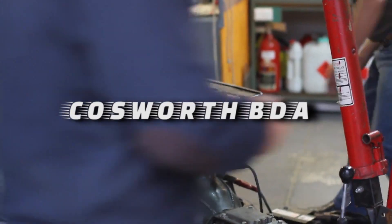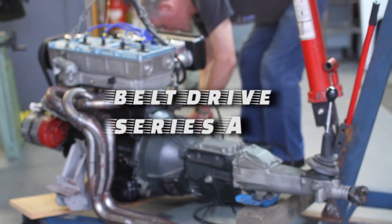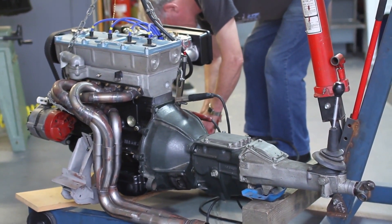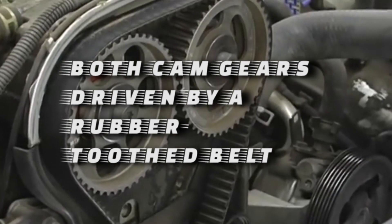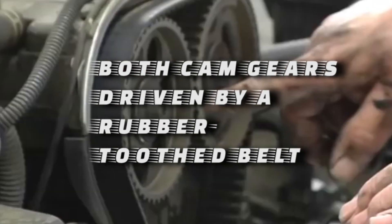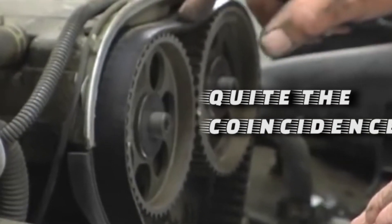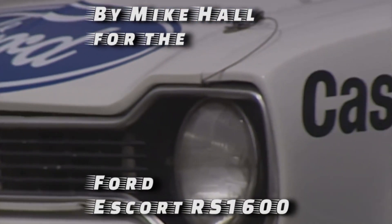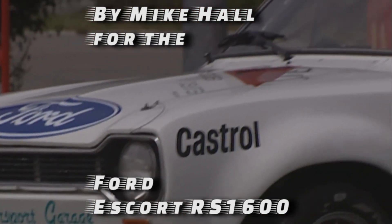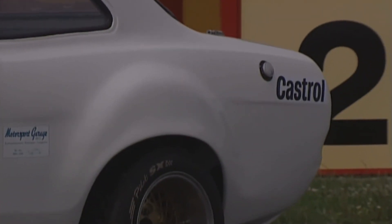Another fun fact: the 4A-GE shares a lot with the Cosworth BDA. The BDA stands for Belt Drive Series A, and it was one of the first racing and production engines to have both cam gears driven by a rubber-toothed belt — the 4A-GE was also Toyota's first engine to do this. The BDA was a racing engine designed in 1969 by Mike Hall for the Ford Escort RS1600, and the original BDA spawned numerous variants that were very successful in various classes of motorsport.